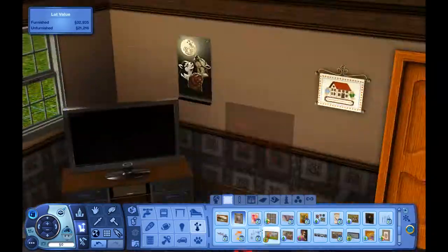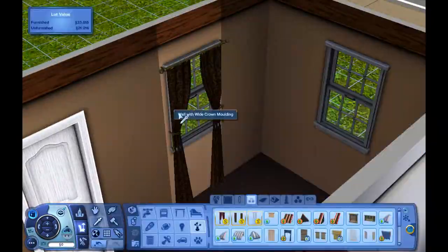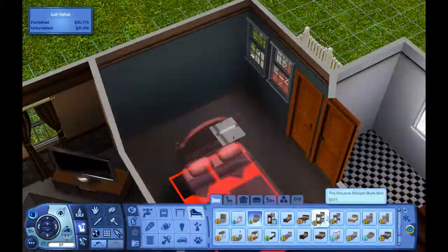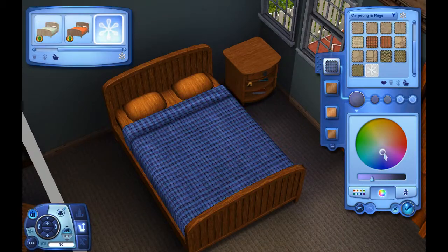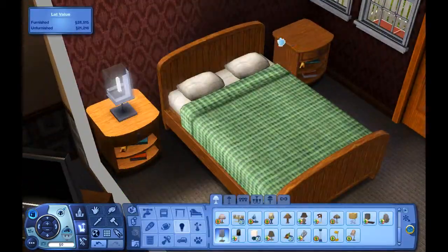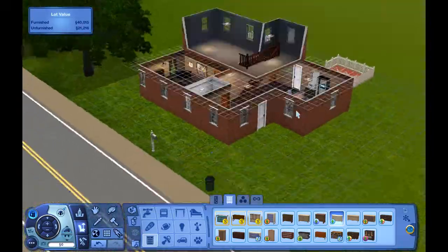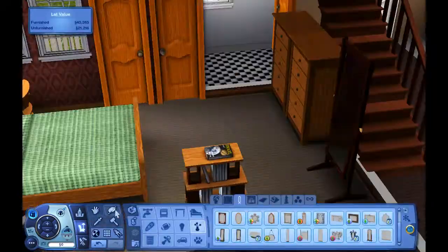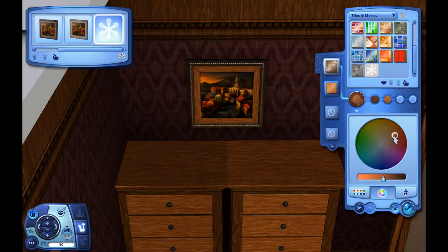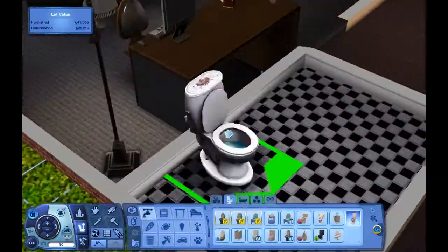Like my previous house it doesn't have much detail. I tried to relax on the clutter — it's not too much, but I did have to add a little bit. I've basically created the landscape and the blueprint of the house. Whenever I begin a house I very rarely draw it out first — this was created off the top of my head as always. The house is a two-floor build, but upstairs there isn't much, so everything is majority downstairs.